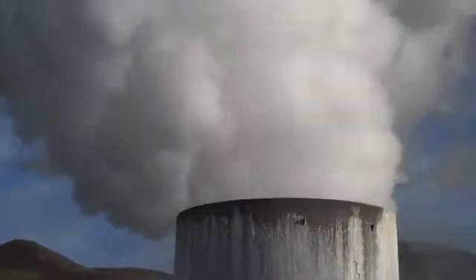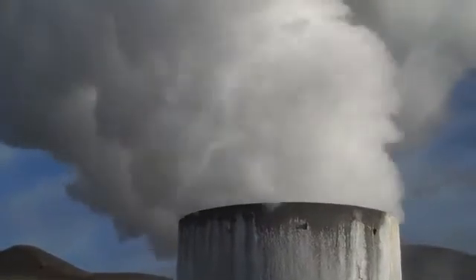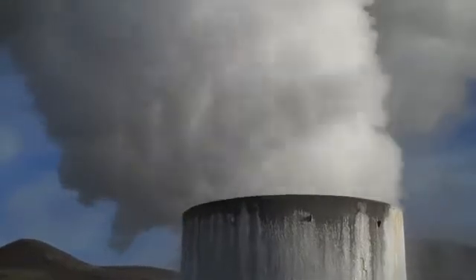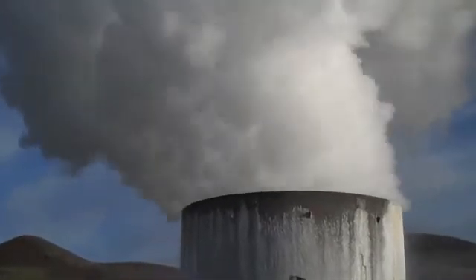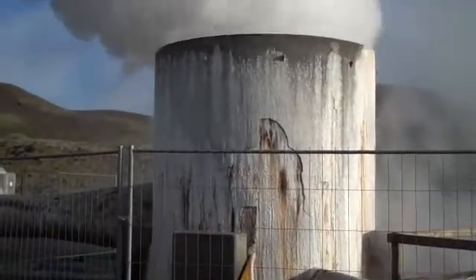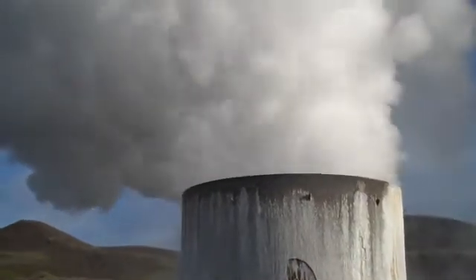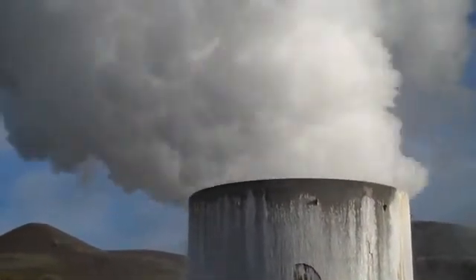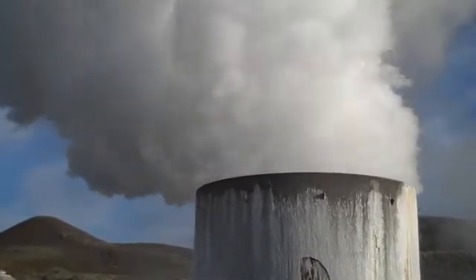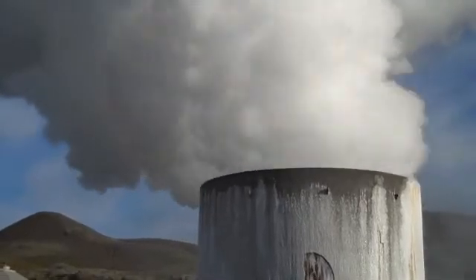It is 340 degrees Celsius as it comes out of that borehole, with unimagined power. It's just awesome to watch, and this is just a test hole to prove that this is a good energy area for geothermal power. So this energy is actually going to waste — it's a shame, but it's incredibly mesmerizing to watch.